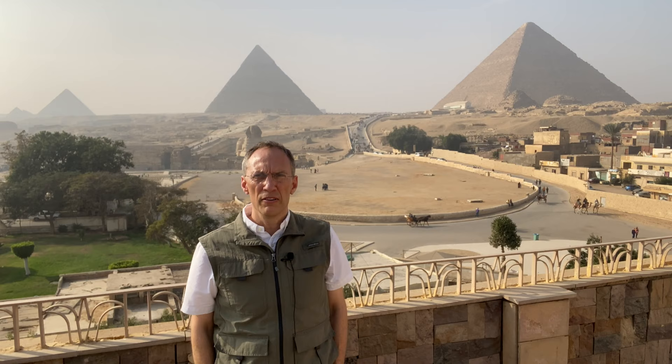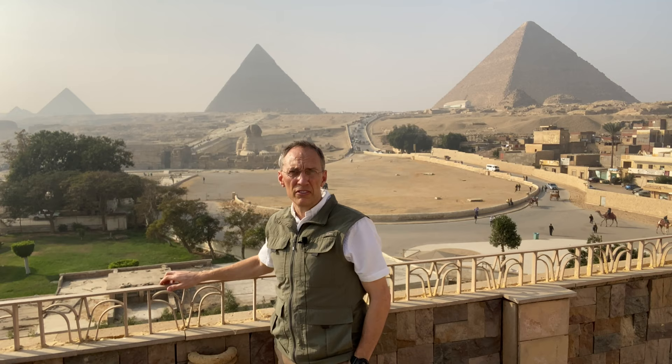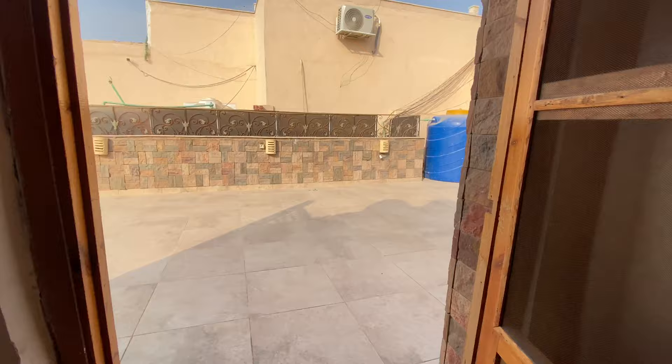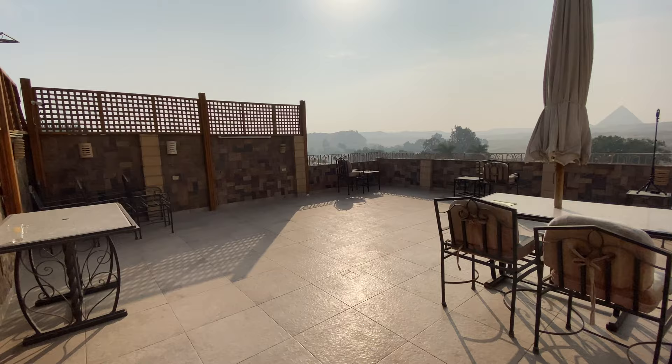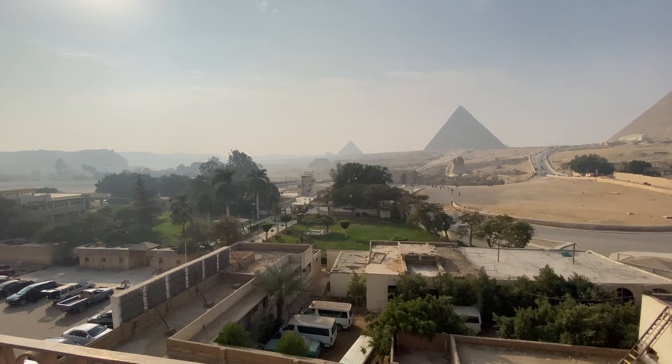I'm here at the Guardian Guesthouse right on the Giza Plateau enjoying a nice beautiful day, it's about 75 degrees. The view here is absolutely spectacular. If you're looking for a good place to stay in Egypt and you're really into the pyramids, this is definitely the place to stay. The rooftop is open 24 hours a day here at the guesthouse, so you can make yourself at home. I always feel very welcoming and at home here — come up to the rooftop, got some shade umbrellas, tables and chairs to sit and relax.